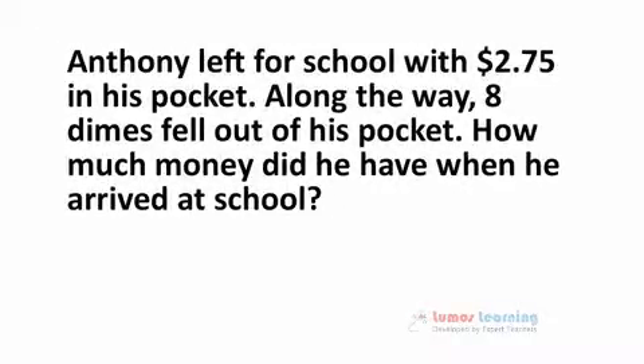Anthony left for school with $2.75 in his pockets. Along the way, eight dimes fell out of his pockets. How much money did he have when he arrived at school?